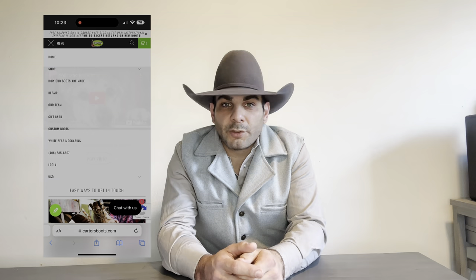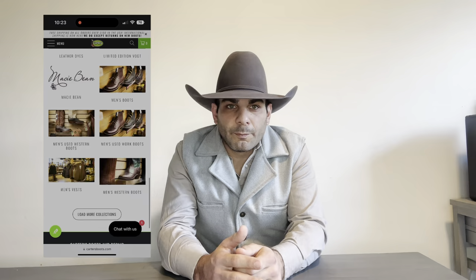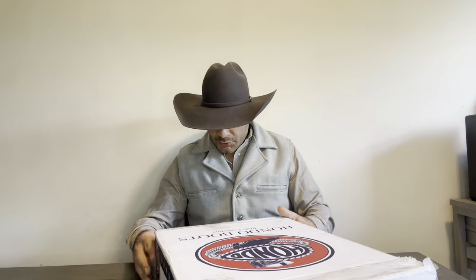They also sell non-western work boots, a bunch of leather goods, leather care products, and they have a full-service shoe repair. So if y'all ever want to send your boots to get resoled, that is the perfect place. Today's video is going to be on a pair of Hondo Boots — a limited edition Rust New Buck Bull Hide. Let's get into it.